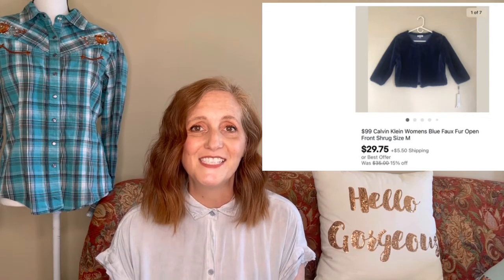Some more clothing: a new-with-tags Calvin Klein shrug in faux blue fur — a little cropped top you might put over a nice dress when going to a cocktail party, cute and dressy but good for a cold night. I purchased it brand new at TJ Maxx during their yellow tag sale and paid $3. This item sold for $29.75 through the Global Shipping Program, which means it went overseas — I believe to a customer in France.